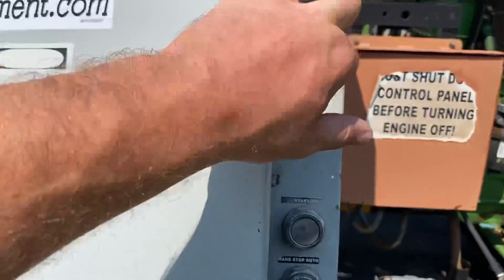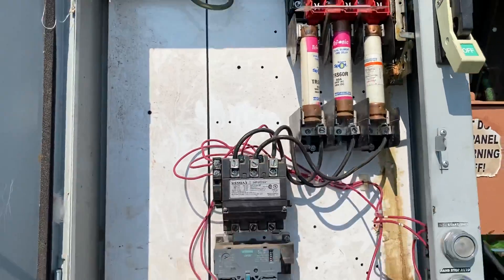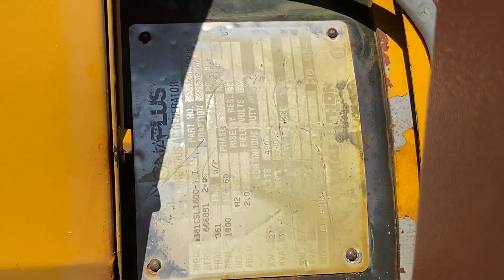Let's take a look inside of the box. It may be hard to see, but the badge reads 27 kilowatt.